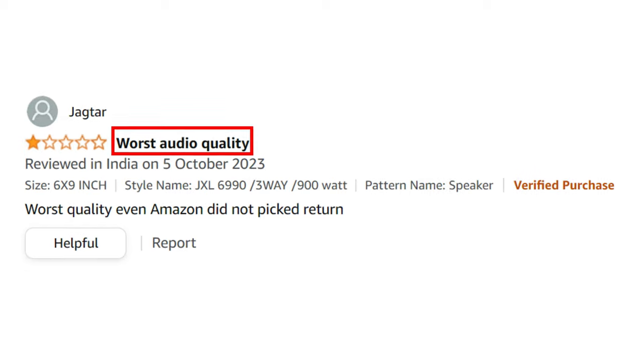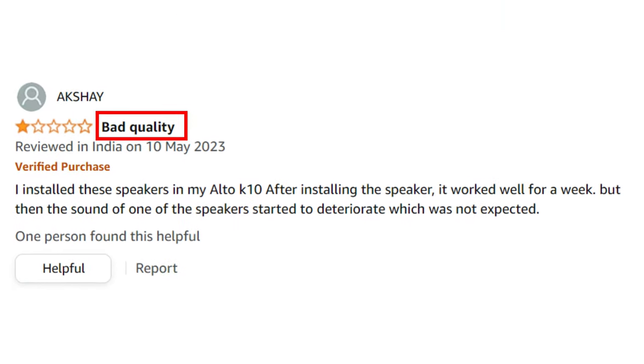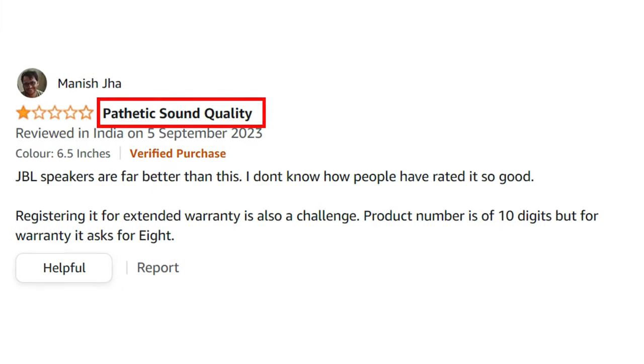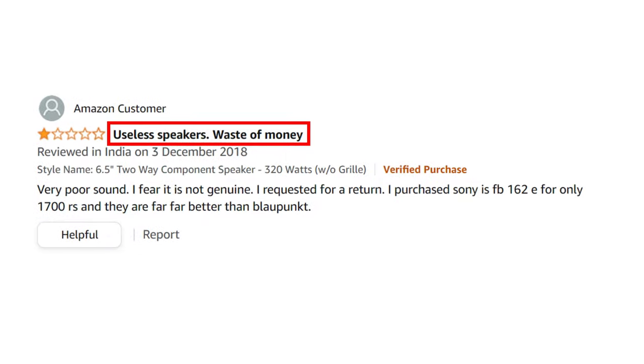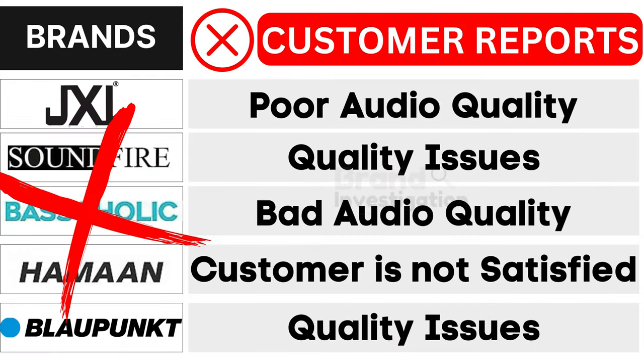First, JXL car speaker brand faces poor audio quality. Second, Soundfire car speaker brand grapples with quality issues. Third, Bassaholic car speaker brand encounters bad audio quality. Fourth, Heyman car speaker brand confronts unsatisfied customers. And fifth, Blaupunkt car speaker brand suffers from quality issues as reported by customers.